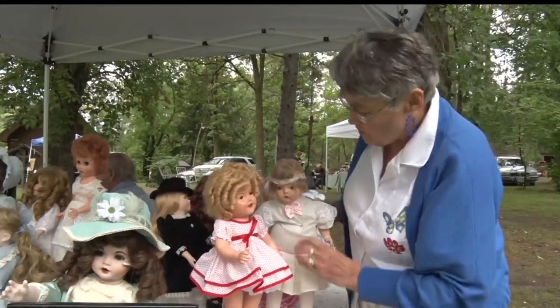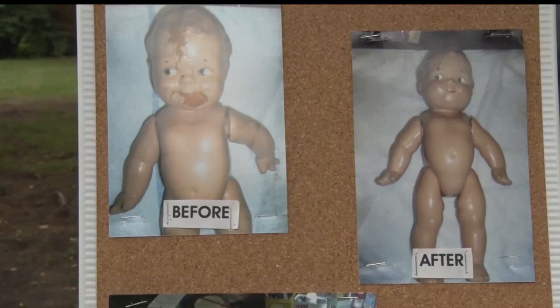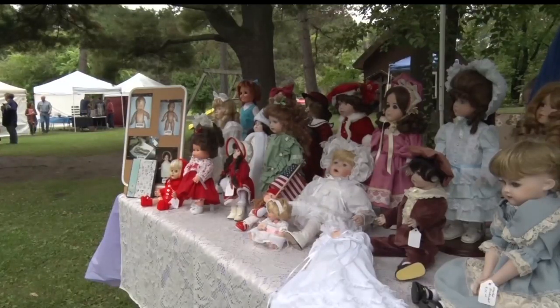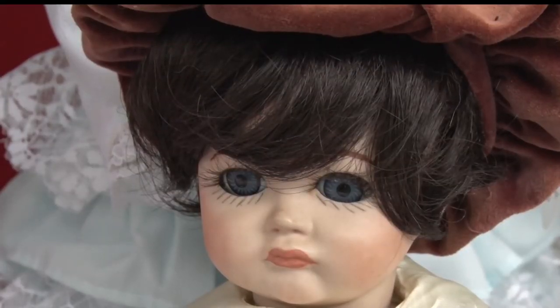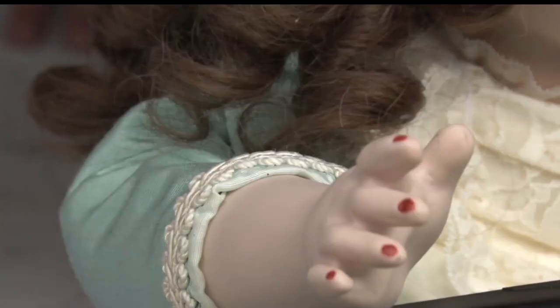For nearly 25 years, Darlene Berg has brought dolls back to life through doll restoration. She has a collection of almost 200 dolls and the intricate process can take weeks or years to complete. 'I fill it all in with clay and I keep sanding until the finish gets smooth again. And then I repaint many, many coats.'